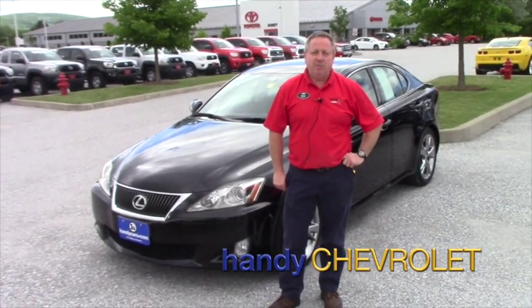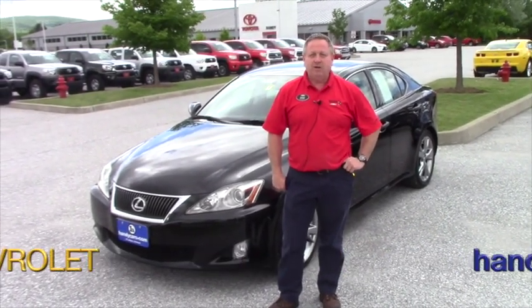Hi, Steve Haunahan here at Handy Chevrolet in St. Albans, Vermont. Just wanted to show one of our latest trade-ins — we'll take a quick walk around and hit some options and features.